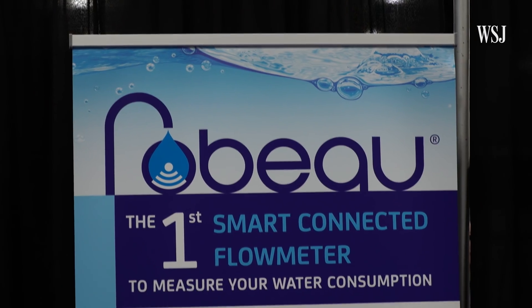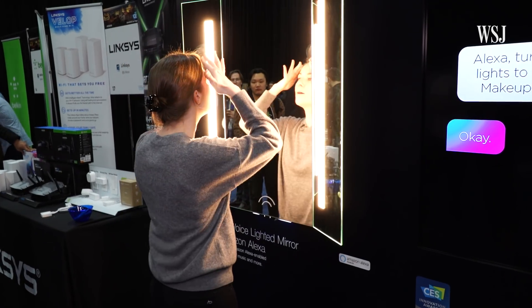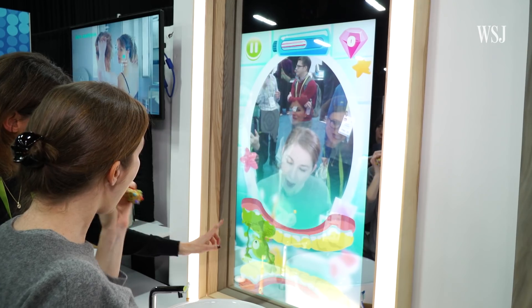If there's one place people want alone time, it's the bathroom. But if CES this year is any indication, a lot of tech companies are knocking on the door. Ready for smart mirrors, connected scales, and toothbrushes?